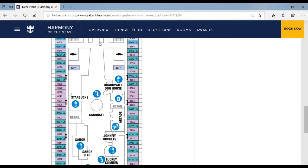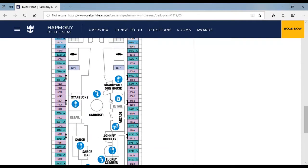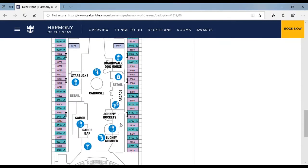Over here are more elevators and restrooms. Over here is the Boardwalk area — Boardwalk Dog House is basically where they sell hot dogs and they have really good hot dogs there. Here is Starbucks for all the Starbucks fans. Over here is an old carousel where little children — or anyone — can go on. It makes you feel like a kid again. Over here is a little arcade.